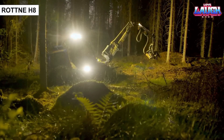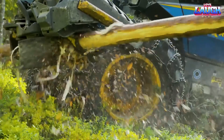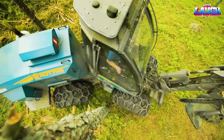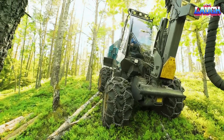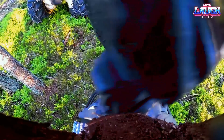The Rotten H8 is a heavy-duty forwarder designed for efficient timber transportation and forestry operations. It is a versatile and powerful machine capable of maneuvering in challenging terrains while carrying heavy loads. The Rotten H8 is equipped with a robust and durable frame that ensures stability and durability even in demanding working conditions.